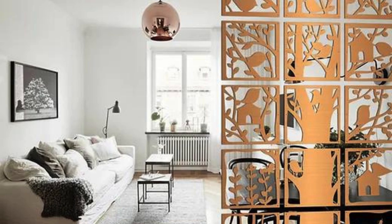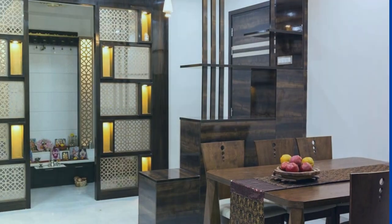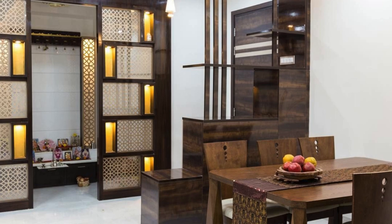Furthermore, the living room partition becomes a canvas for creativity, offering an opportunity to infuse the space with a unique design language that resonates with the occupant's tastes and preferences. Its architectural presence is not just confined to a physical barrier but extends into a realm of visual storytelling.